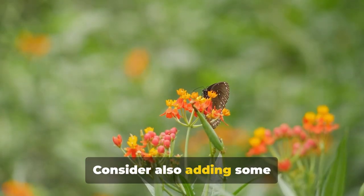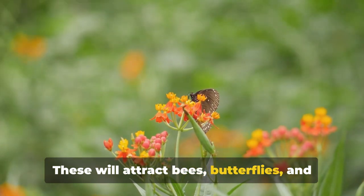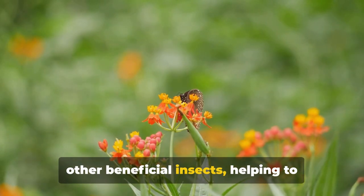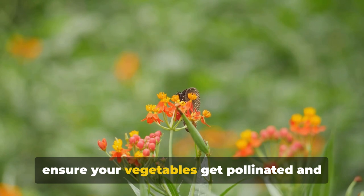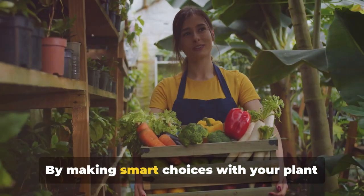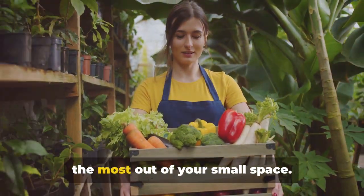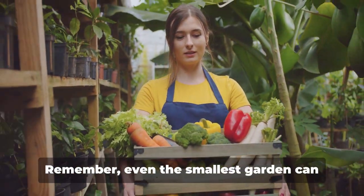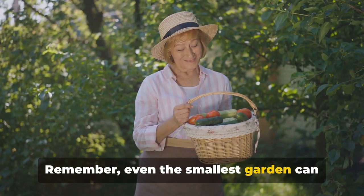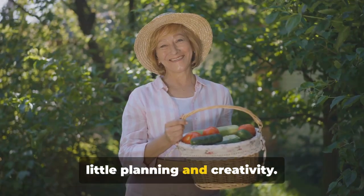Consider also adding some pollinator-friendly plants. These will attract bees, butterflies, and other beneficial insects, helping to ensure your vegetables get pollinated and your garden stays healthy. By making smart choices with your plant selection and arrangement, you can make the most out of your small space. Remember, even the smallest garden can yield a surprisingly large harvest with a little planning and creativity.